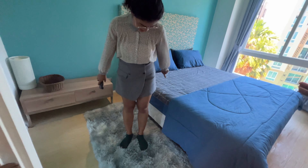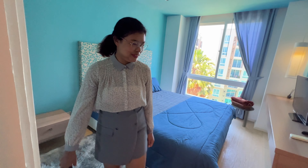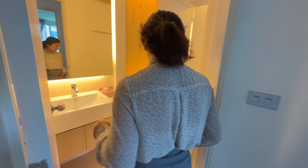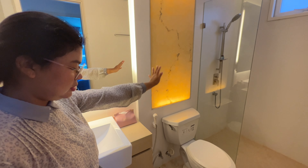Closet with a mirror — sliding closet door. Oh, that's a nice rug. Furry rug.